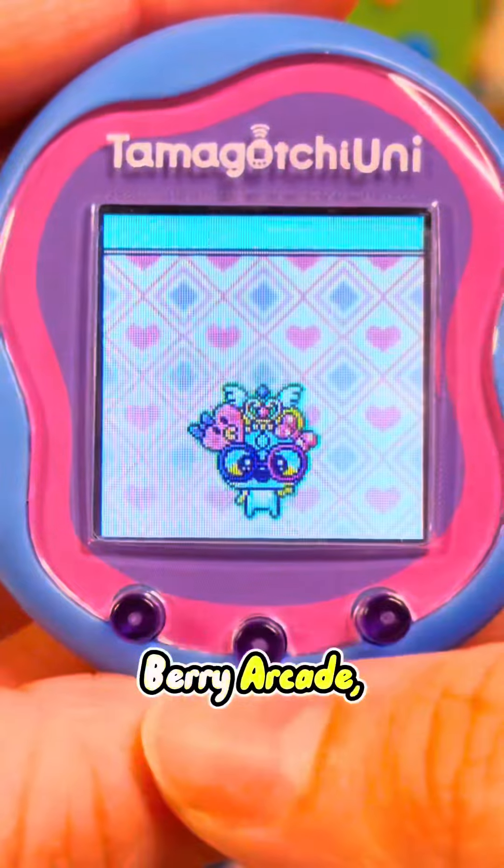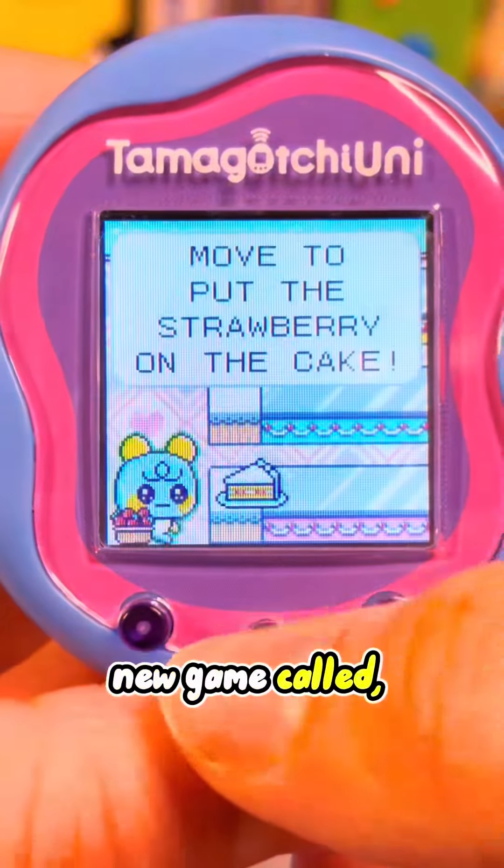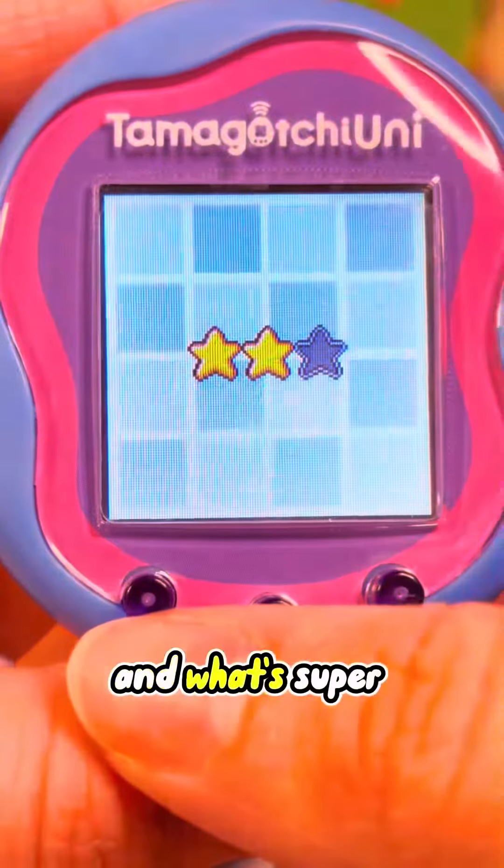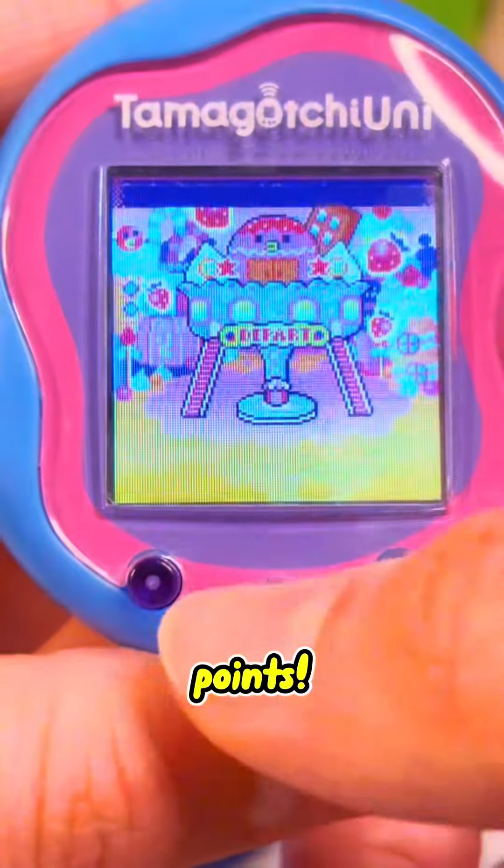Next we have the Berry Arcade, where you can play a brand new game called Cake Factory. Here you have to add the strawberry to the vanilla cake, and what's super sweet about this is that you can get a lot of gachi points.